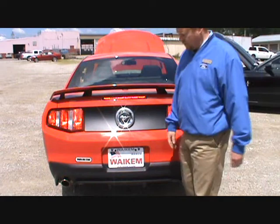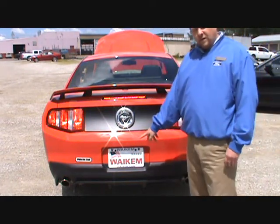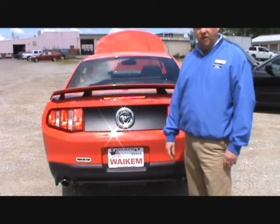The Mustang GT also has tuned exhaust, which will deliver the distinctive Mustang GT sound.